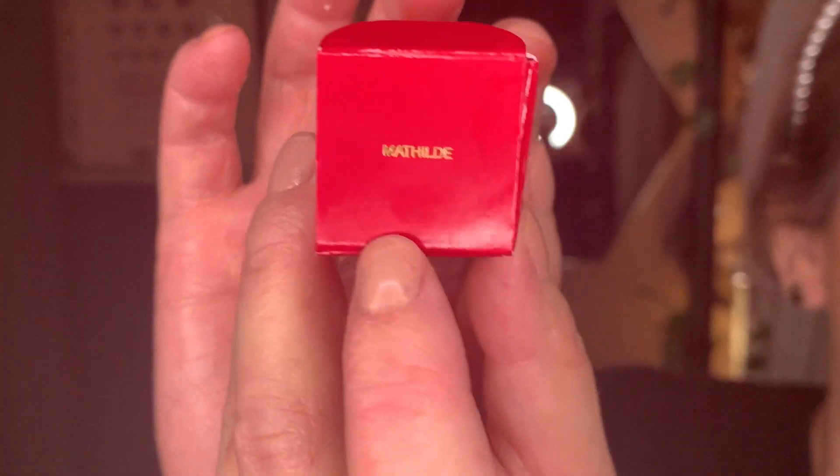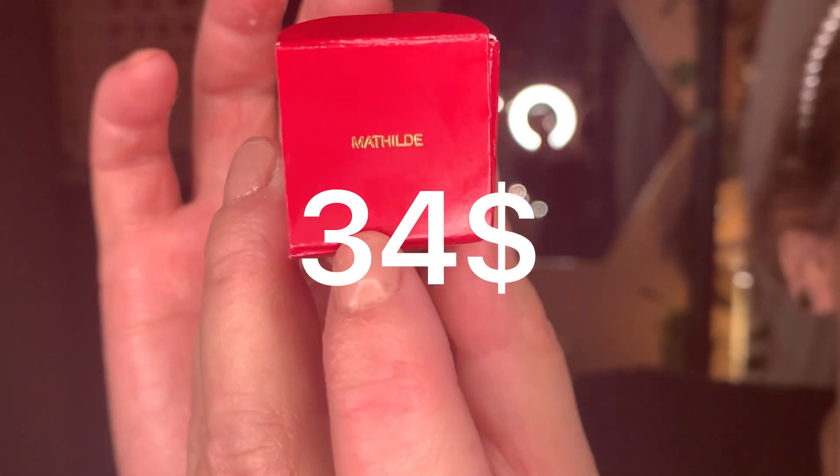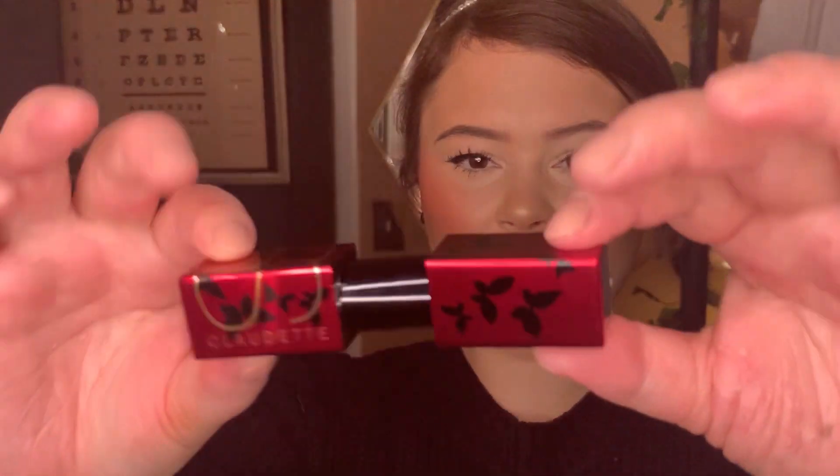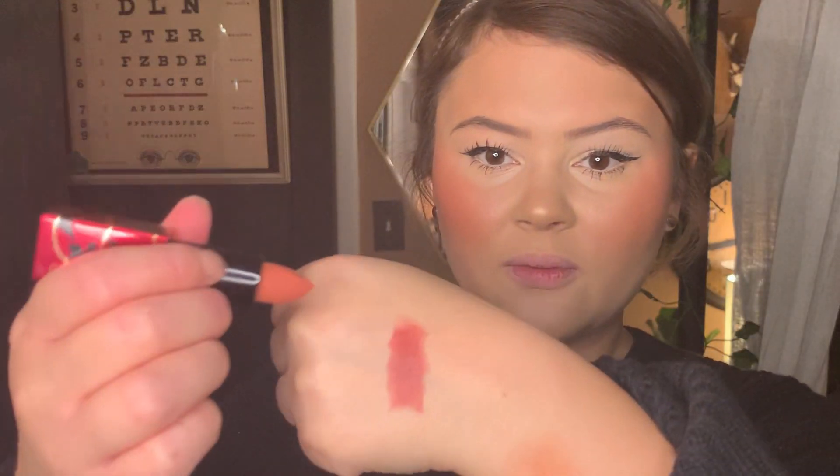Now the next is the Audacious sheer matte — now that's difficult to say. This one is in Mathilde, and this one has little butterflies. Look at it, it's so cute. These ones are also magnetic. This one is advertised as more of a muted — I'd say this is like a rose nude for sure.